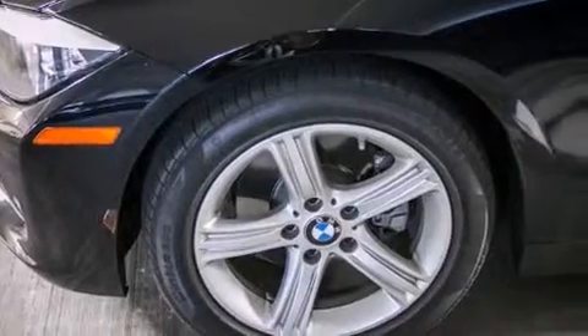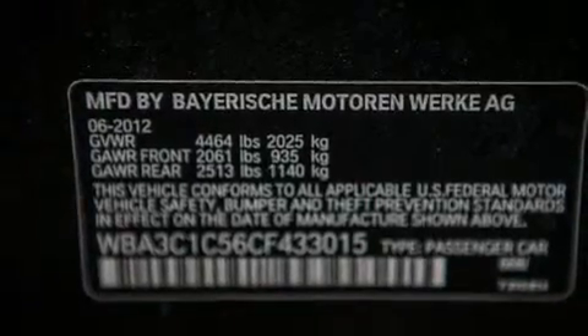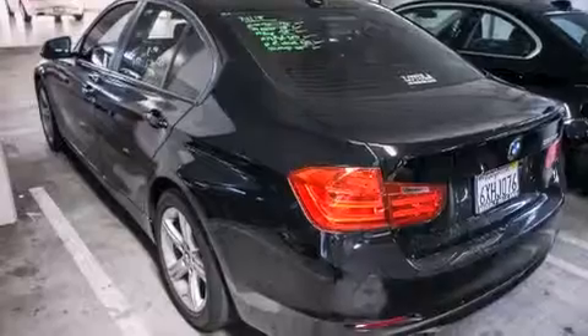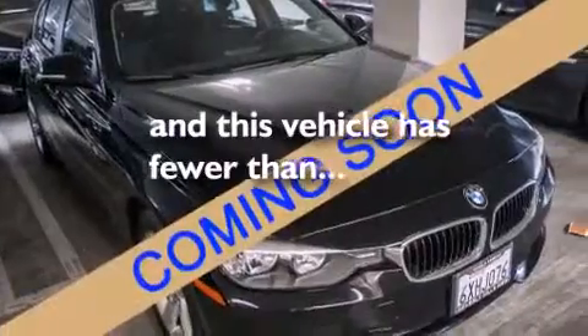Air conditioning with automatic climate control, cruise control, a rear window defroster, a CD player, a leather-wrapped steering wheel, BMW individual composition, front side impact airbags, traction control, keyless entry, and this vehicle has fewer than 26,000 miles on the odometer.